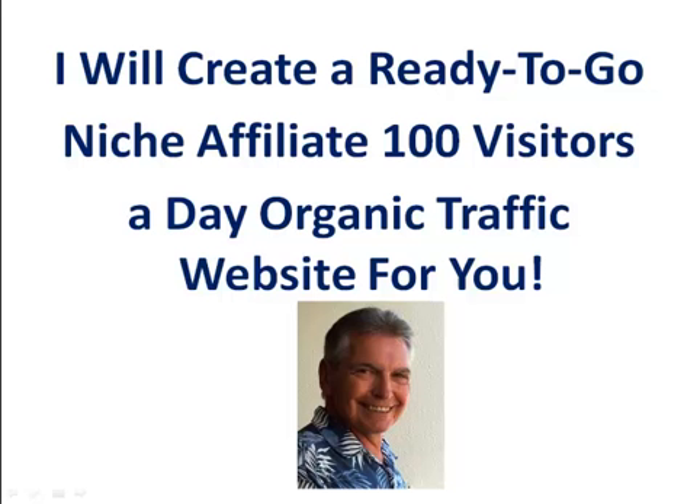Hey, this is Dennis. I will create a ready-to-go niche affiliate 100 visitors a day organic traffic website just for you.